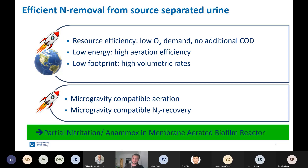So, how could we efficiently remove nitrogen from source-separated urine? First, there is resource efficiency — in our case, that means a low oxygen demand for conversion and no supply of additional chemicals such as COD. Furthermore, we want a system based on a low energy demand, so for example we would like to have high aeration efficiency and a low system footprint to achieve high volumetric rates. In space, there is an additional requirement of microgravity-compatible aeration, since bubbles do not work without gravity. And besides aeration, we also have to extract the nitrogen gas from the liquid.